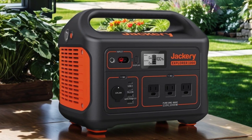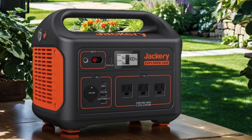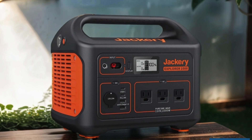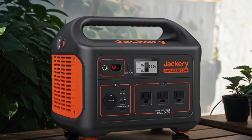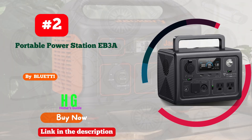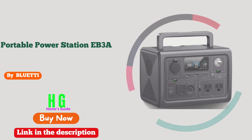Need to power up your devices? No problem. With a 300W AC outlet, you can charge laptops, smartphones, cameras, and more with ease. Whether you're off the grid or facing unexpected power outages, the Jackery Solar Generator 300 Plus has got you covered, providing reliable and convenient power wherever you are.